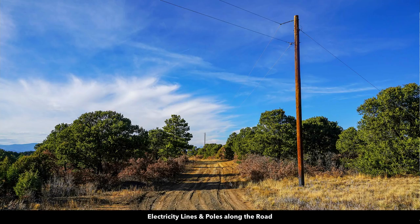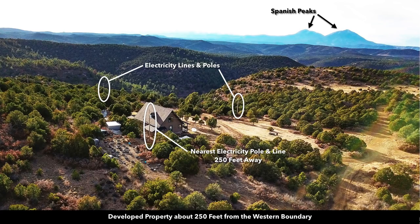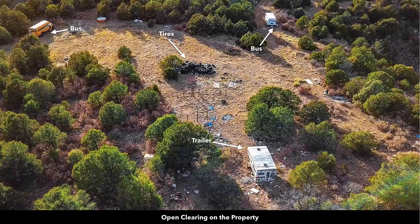There are electricity lines and poles all throughout the area, along the road. Here's another photo showing the neighbor to the west, and there are the electricity lines and poles. This is an aerial photo of that clearing. You'll see that there are some items that were left on the property by a previous owner — there are two buses, some tires, an RV, and a travel trailer.